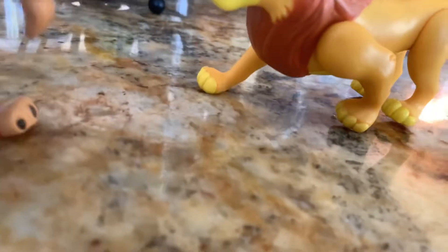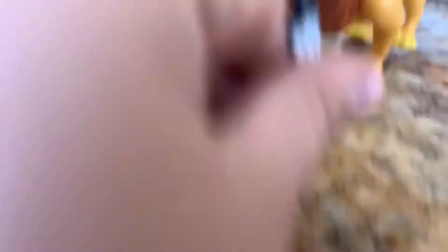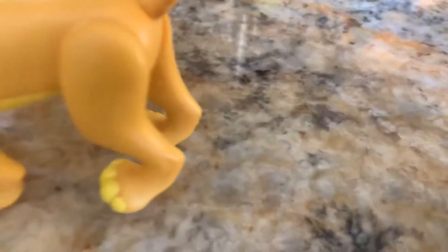Is that a challenge? I wouldn't dream of challenging you! As far as brains go, I've got the lion's share. When it comes to brute strength, I'm afraid I'm at the shallow end of the gene pool. What am I going to do with him? He'd make a very handsome throw rug. Zazu, just imagine — whenever he gets dirty, you can take him out and beat him!